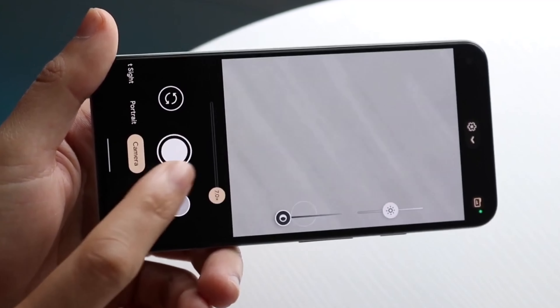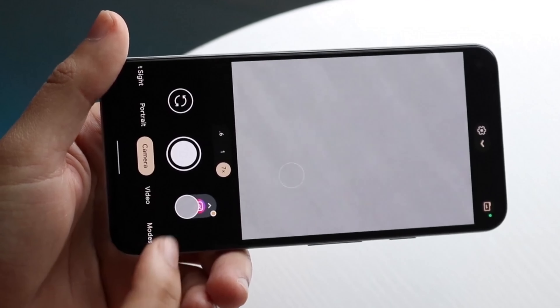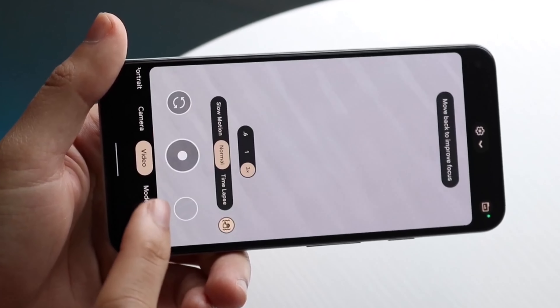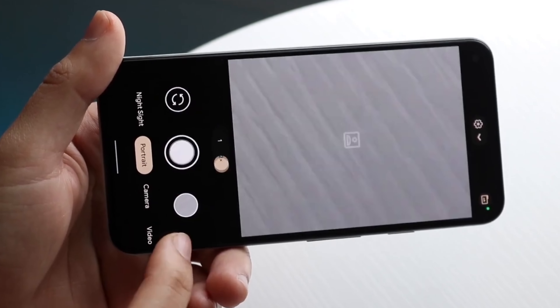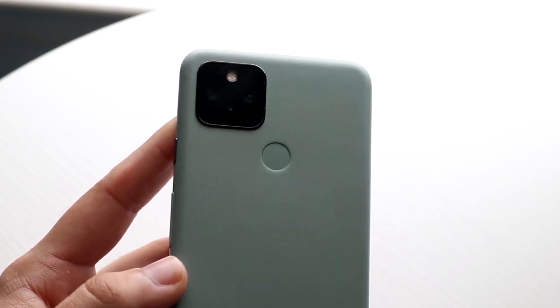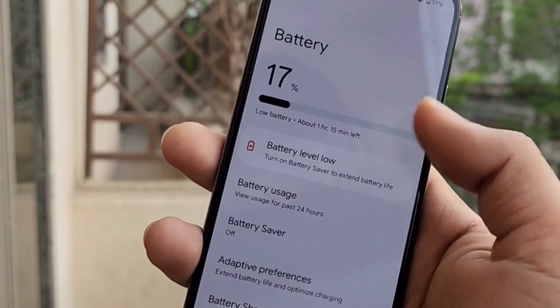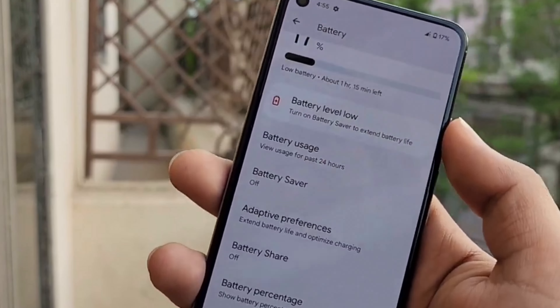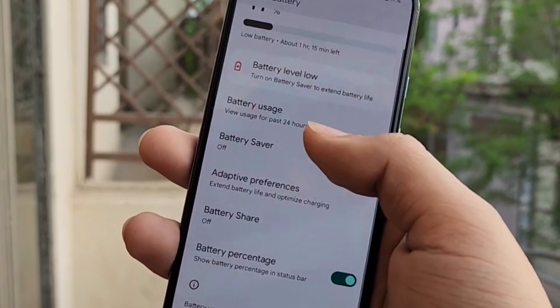The Pixel 5a 5G has a dual-camera setup, including a 12.2-megapixel main camera and a 16-megapixel ultrawide camera. The camera quality is fantastic, as expected from a Google Pixel phone, and the Night Sight feature is particularly impressive. Other features include a 4,680mAh battery, 18-watt fast charging, 5G connectivity, and an IP67 rating for water and dust resistance.